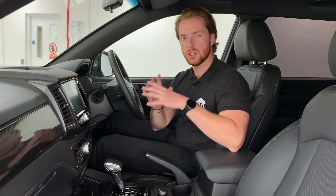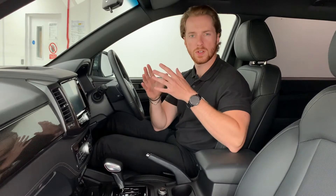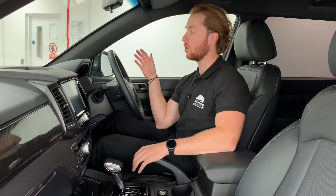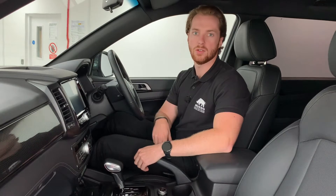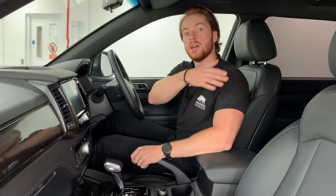At Ssangyong we haven't just designed the Musso Rhino to be a practical and powerful workhorse — we've also designed it focusing on passenger and driver safety. The Musso Rhino comes with lane keeping assist, blind spot detection, and rear cross traffic alert, which assists the driver when reversing by detecting vehicles approaching from the side and from the rear.